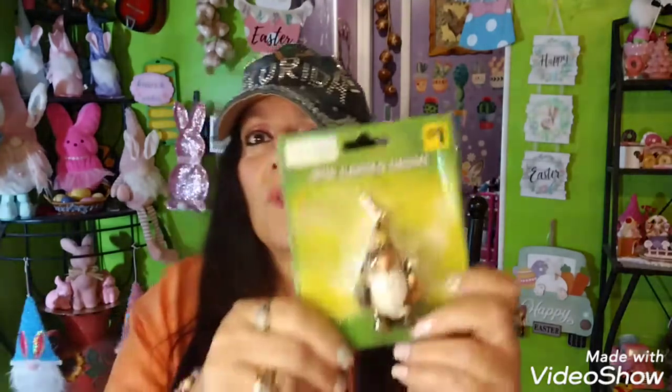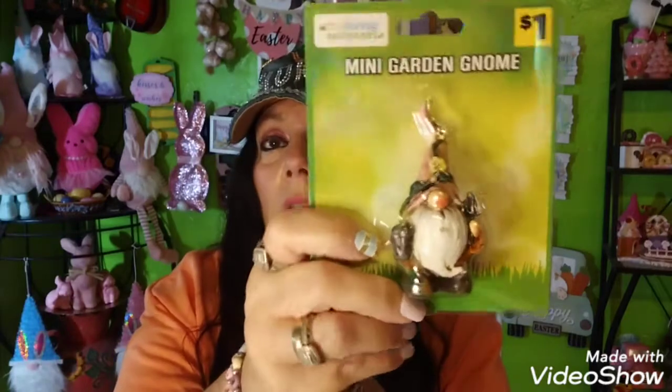They had this flashing LED necklace for only 50 cents - isn't that adorable? I only picked up one. I also picked up this little mini garden gnome for a dollar. The only reason I got it is it has a pink hat on it. It's cute - I'll just put it up on my baker's rack.